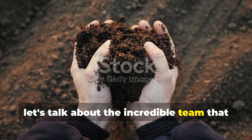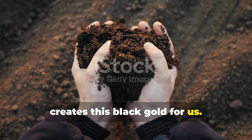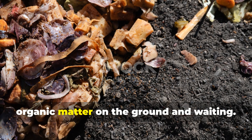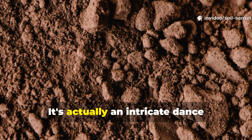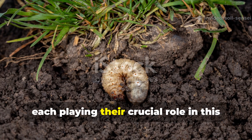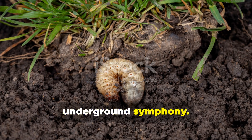Now let's talk about the incredible team that creates this black gold for us. Humus formation isn't just about throwing organic matter on the ground and waiting — it's actually an intricate dance involving billions of microorganisms, each playing their crucial role in this underground symphony.